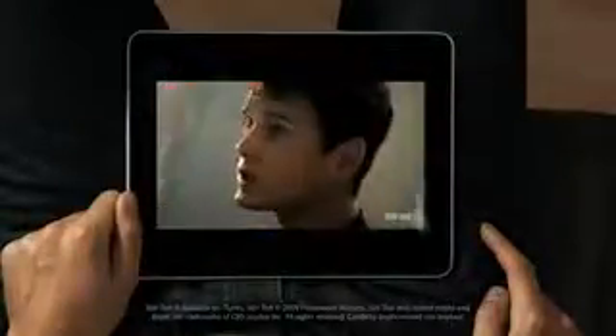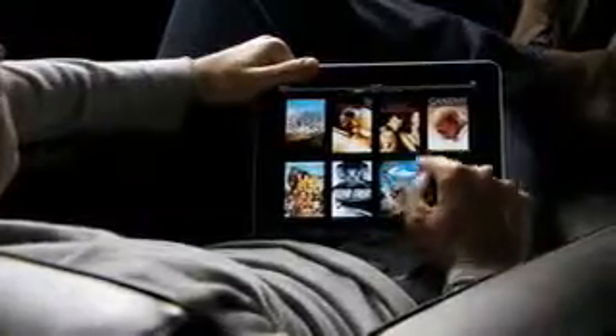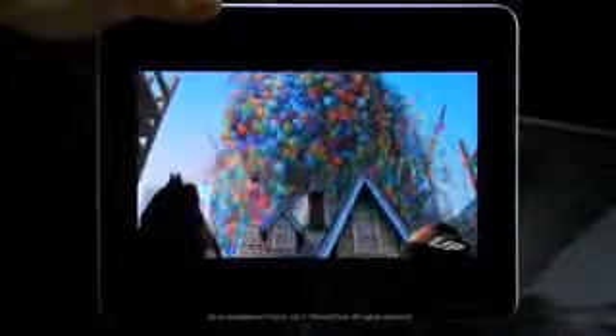This is an unbelievable device for watching video. The user interface we built for this is just fun. When you see something, you touch it with your finger, and it starts playing — there's no delay. The quality of this video is amazing. You can double-tap to fill the whole screen.